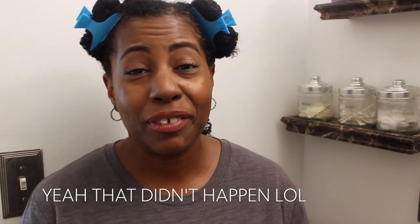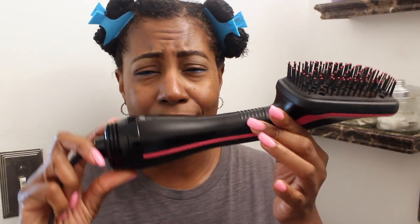Michelle here from Fine Natural Hair and Faith, back with another video. I'm going to make this really quick — it's just a demonstration of how I blow my hair out with the blow dryer in about 15 to 20 minutes. It's amazing. I know you guys have seen this hair dryer all around the internet.